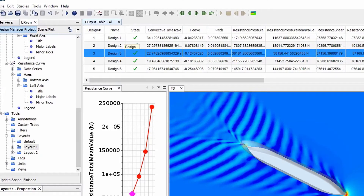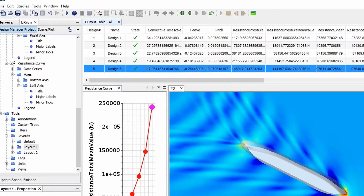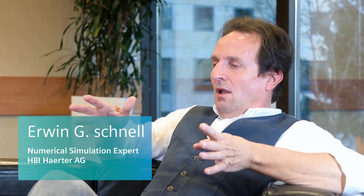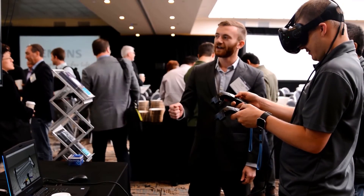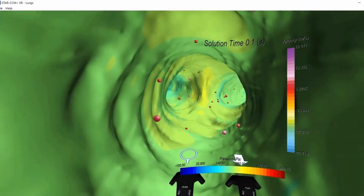Moving to Simcenter STAR-CCM+ gave more flexibility. It's nice to use and has a nice graphical interface. It very much develops a lot of tools that are important for the marine industry. In terms of VR technology, it really helps us to show the customer the outcome of the simulation.